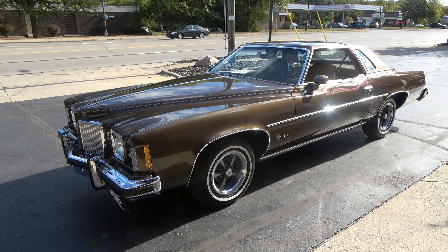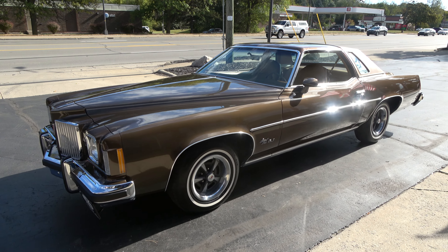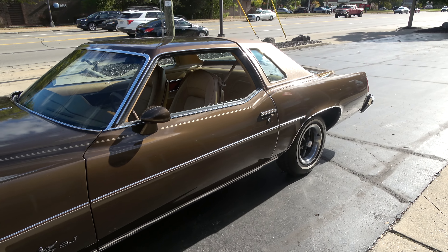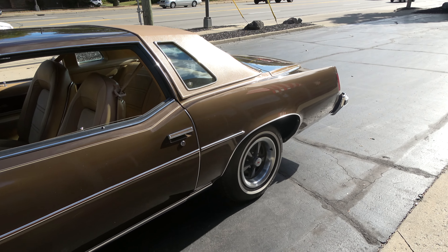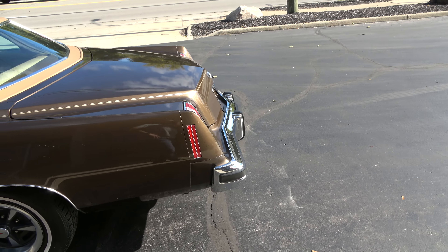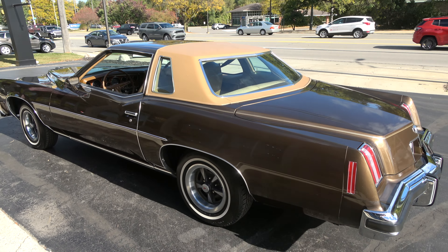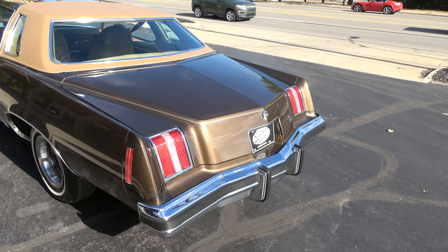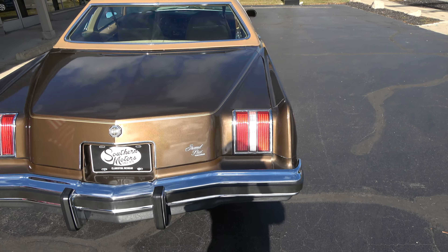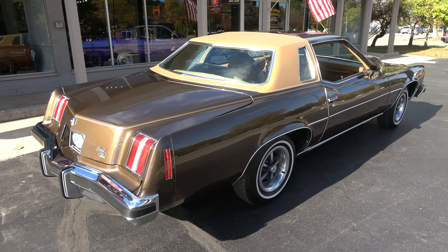Today we're gonna take a look at just an absolutely stunning 1974 Pontiac Grand Prix SJ — 8,600 actual miles, a true survivor car. Just a killer car — factory Shadow Mist Brown Metallic, you can see it's got the original painted-on pinstripe, saddle vinyl top, and just stunning factory saddle interior.